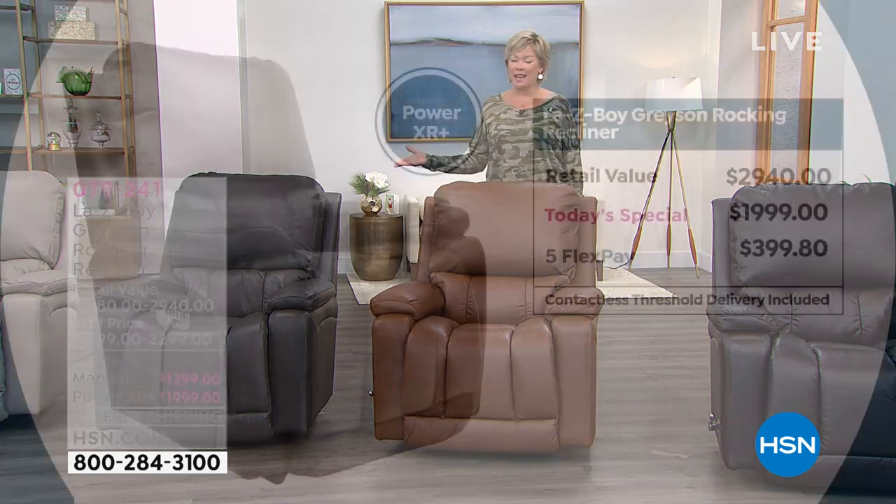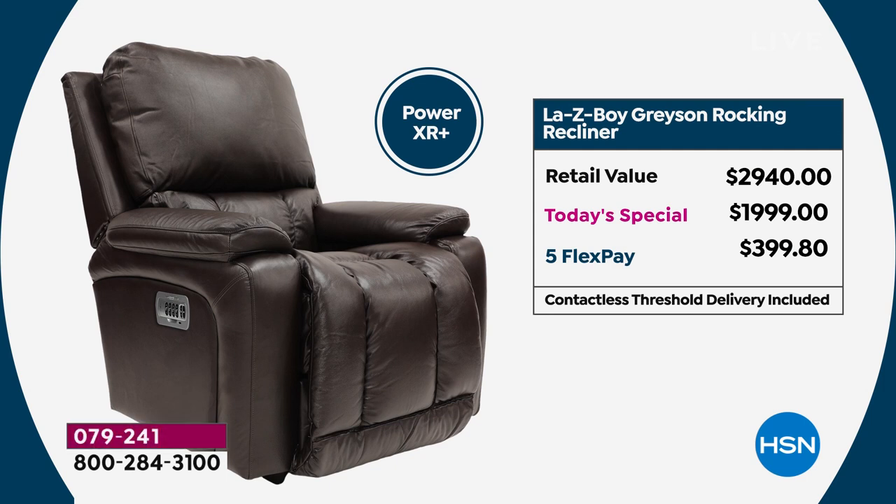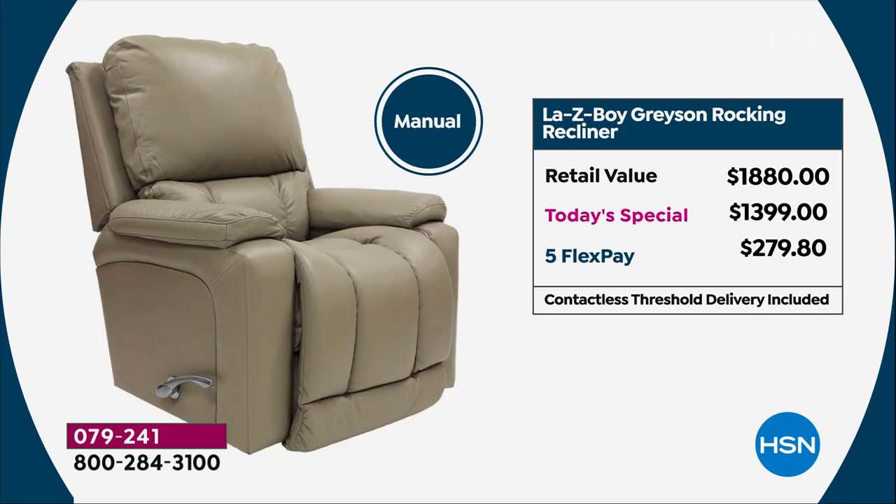When they sell out, we cannot place a back order. This has been so widely accepted already, halfway through our day. Let me update you — the power option will save you almost $1,000, and shipping is included. The manual saves you $480 plus free shipping, so you're saving over $500 and over $1,000 depending on which mode you're choosing.